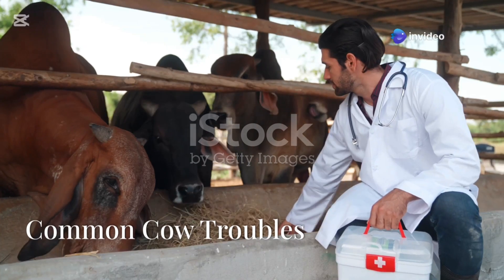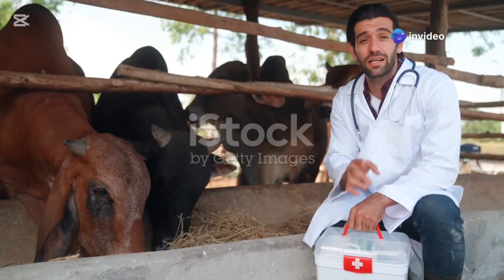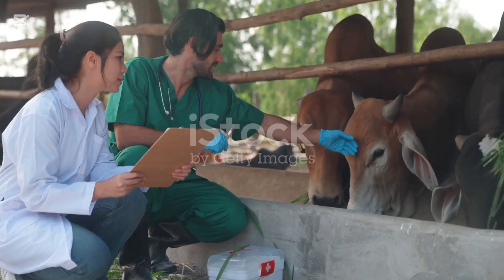Bluetongue is spread by biting midges and causes fever, swelling, and oral lesions. Controlling midges and using vaccines can reduce its impact.